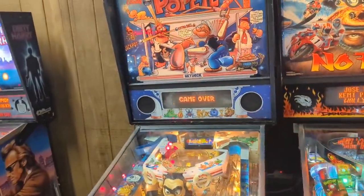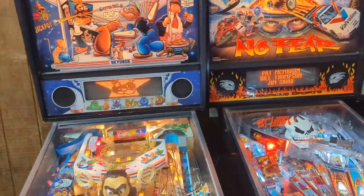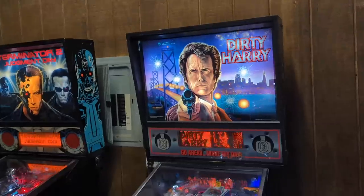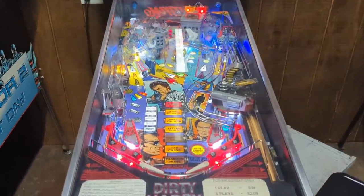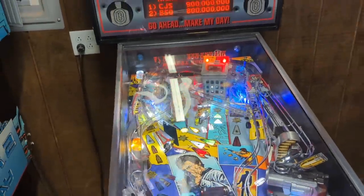We've got Pompeii as well. I like this generation of pinball — this is about the generation I like the most. Including No Fear. I don't think I've ever played Dirty Harry pinball, but it looks like the kind of game I'd like — the ones that have like the tunnels and stuff.